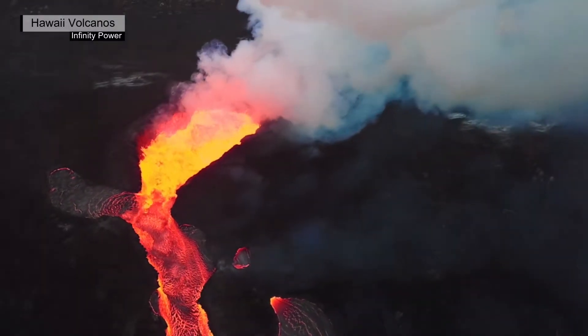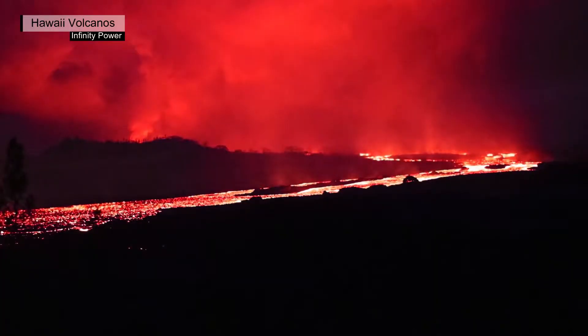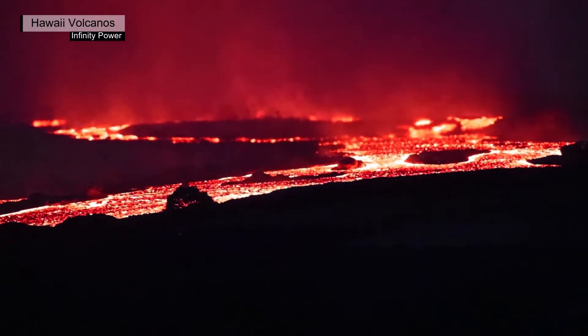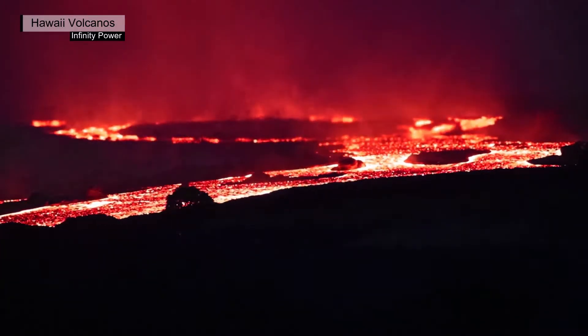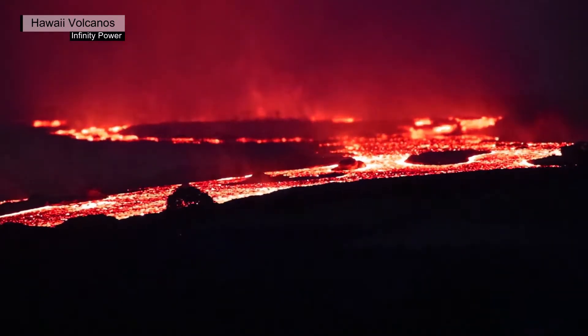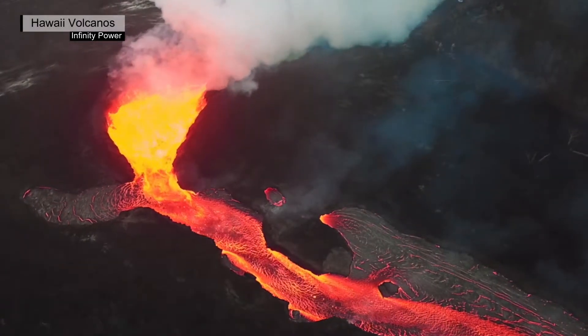It has been an exciting week at Kilauea Volcano as the summit eruption that began on the evening of December 20 continues. The eruption remains confined within Halamaumau Crater. Monitoring data show no signs of activity migrating from the summit into the rift zones, nor indications of summit collapse like those in 2018.